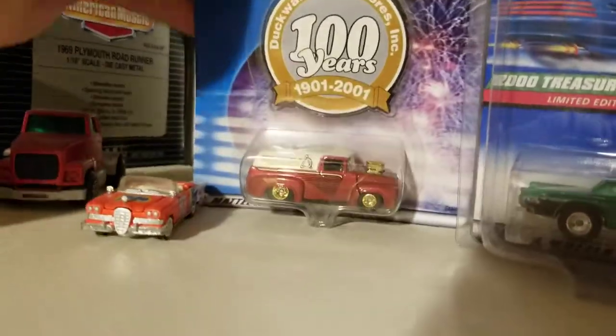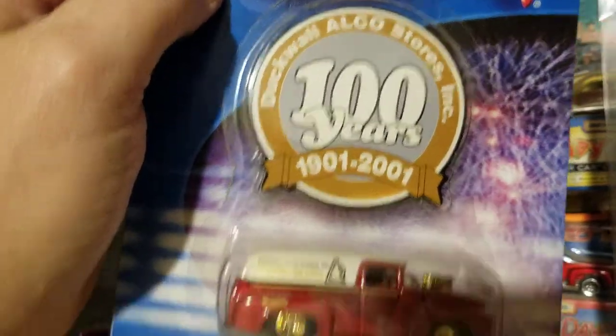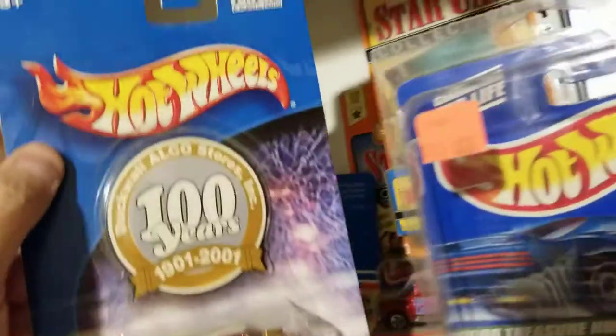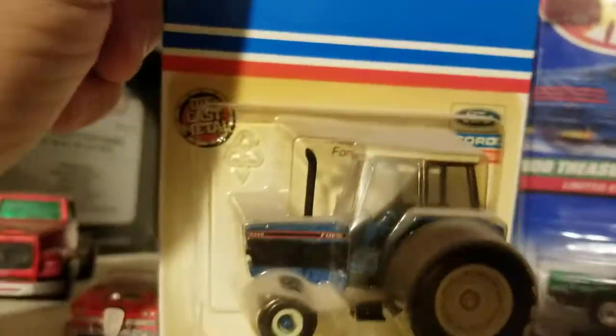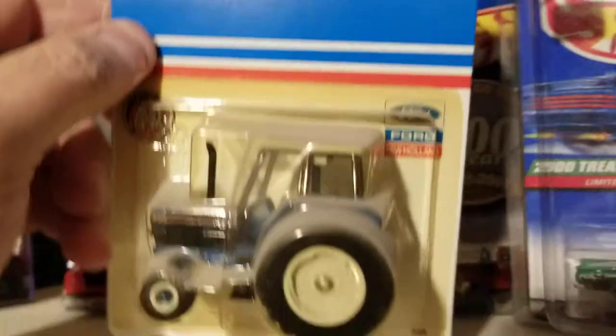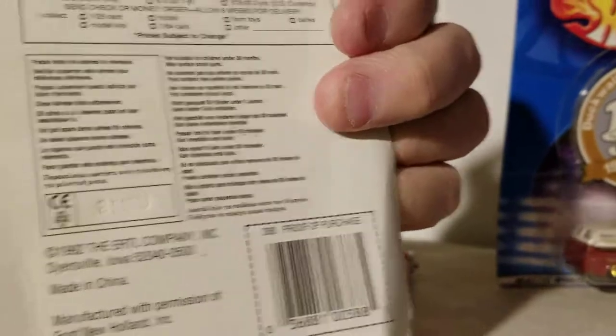Here's some Duckwall Alco — they're out of business now. And I've got this as a Christmas present; it's just an Ertl tractor, an 8340 Ford dual-wheel tractor from 1992.